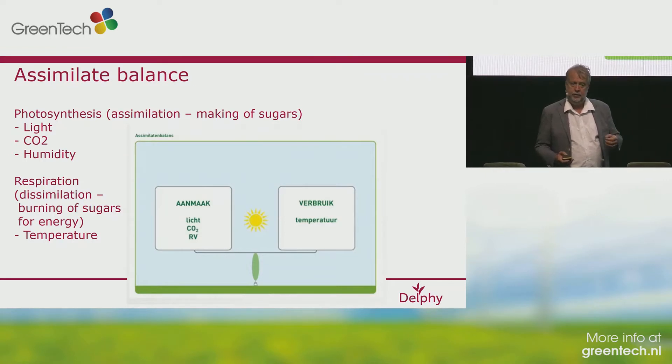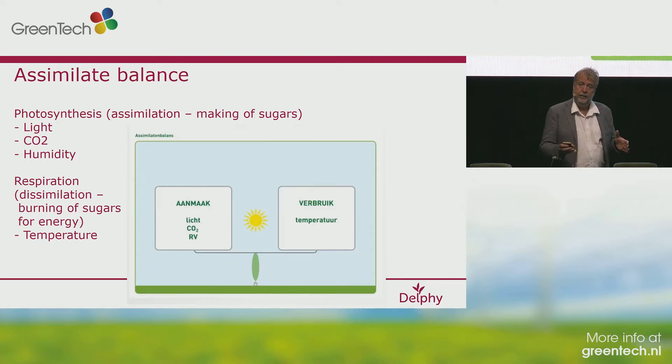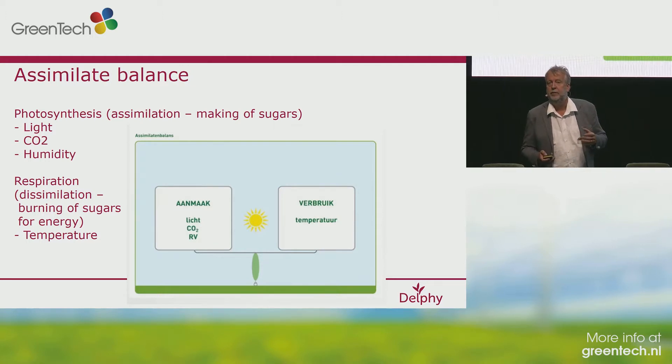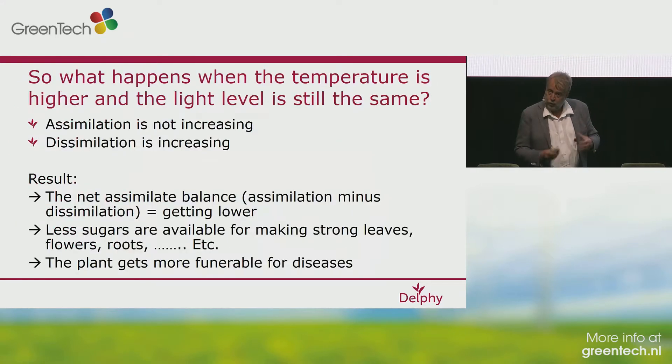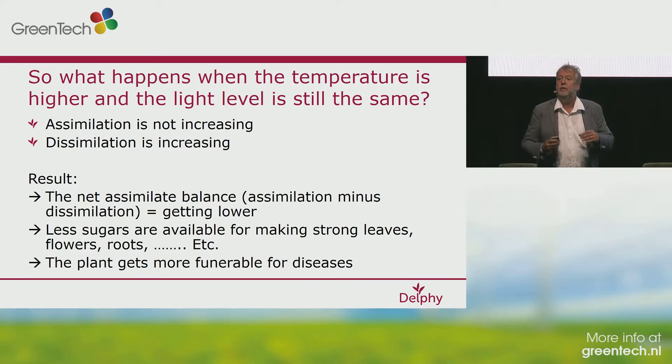When you look at the assimilate balance, you have on one side the photosynthesis — it's the light, CO2, and humidity. And on the other side, you have the dissimilation, the respiration, the burning of sugars. This one is especially temperature related, and not CO2, light, or humidity related, as the assimilation is also not temperature related. So what happens when you're growing at a much higher temperature than basically needed: assimilation is not increasing, dissimilation is increasing, and the result is basically a lower net assimilate balance.